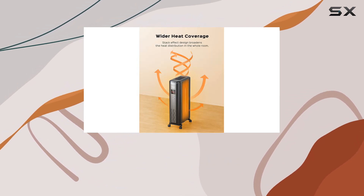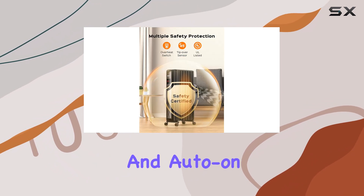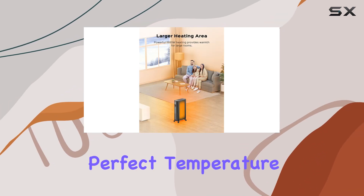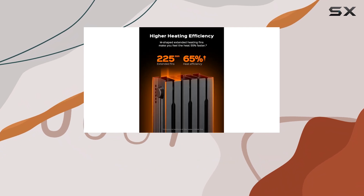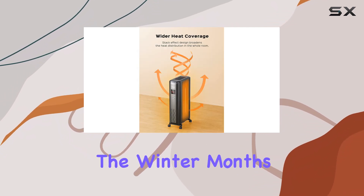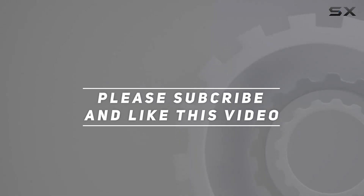Furthermore, the 24-hour timer feature is a game-changer. You can set both auto-off and auto-on times, ensuring your home is always at the perfect temperature when you're there. This heater is an excellent investment for anyone looking for a reliable, efficient, and safe heating solution for their home during the winter months. Check out the video description for updated price, and thank you for watching.